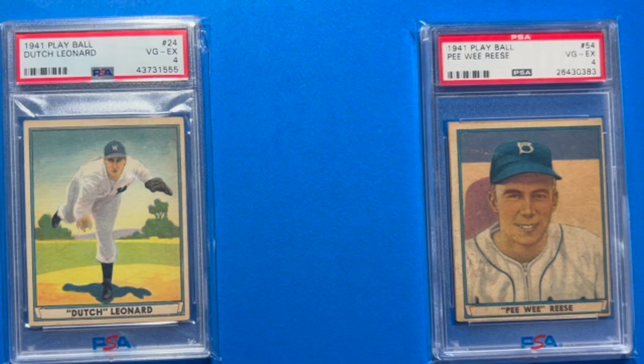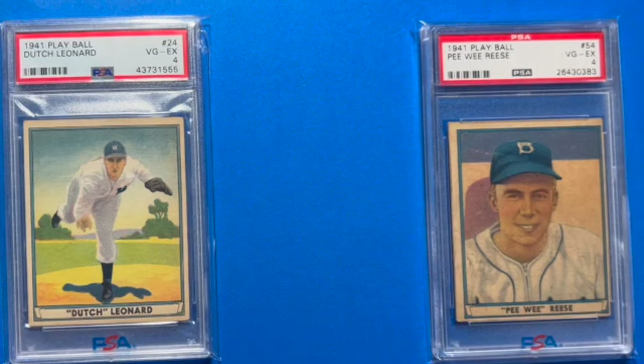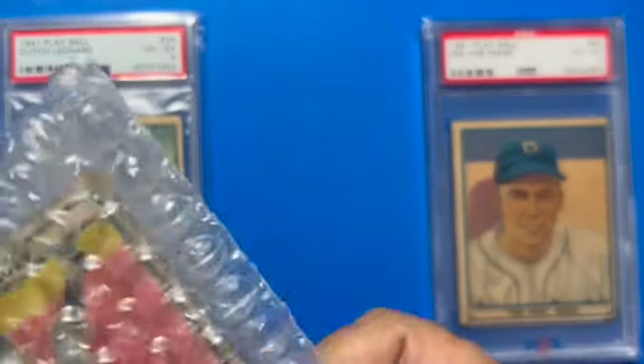That's my 1941 Play Ball Pee Wee Reese. As I mentioned going into this video, we're down to one card and it has just arrived. I've opened the box but I have not taken the card out yet. Let's go ahead and do it so we can figure out who this card's gonna be.